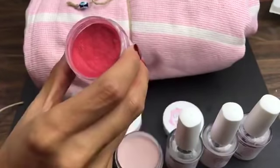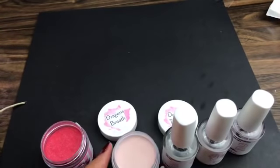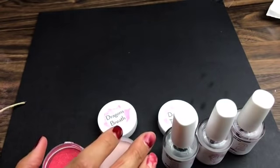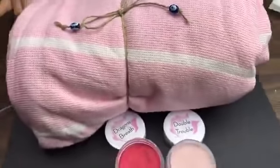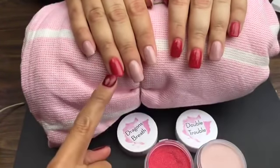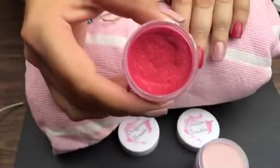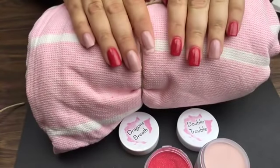Dragon's Breath is a very pretty bright red with some gorgeous very slight silver sparkles. Then we have Double Trouble — this awesome natural color that will go with just about any outfit, great as an accent color. Tiffany's going to show you the finished product after washing her hands and putting on some lotion. On her hand you can see Double Trouble — this gorgeous natural color — and then Dragon's Breath on the other fingers: just this beautiful very slight sparkle with a gorgeous pop of red, perfect for fall as the leaves change colors.